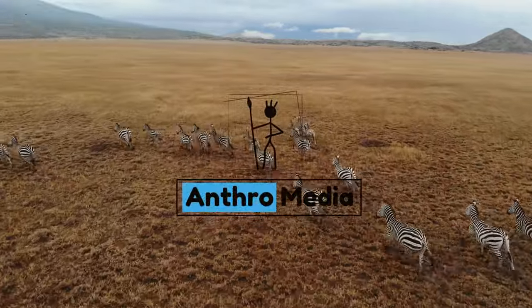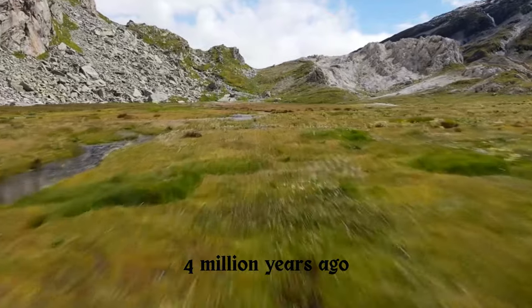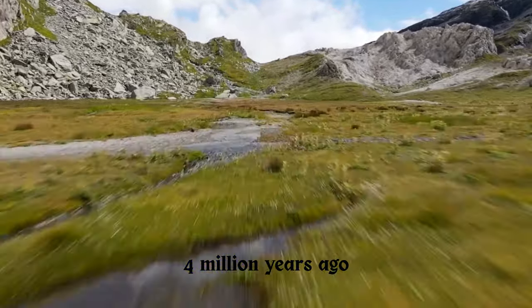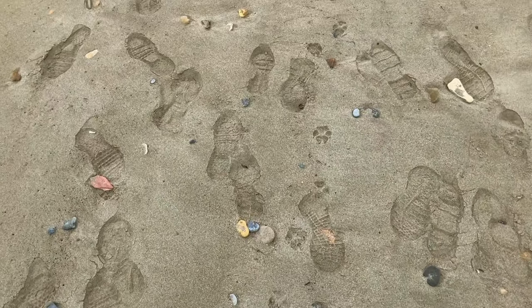Imagine stepping back in time, nearly 4 million years ago, to a grassy plain in Tanzania. As you walk across the savannah, you come across a set of footprints etched into the ground.